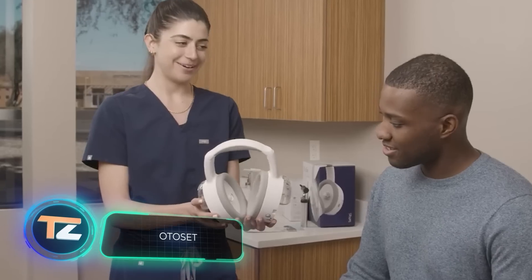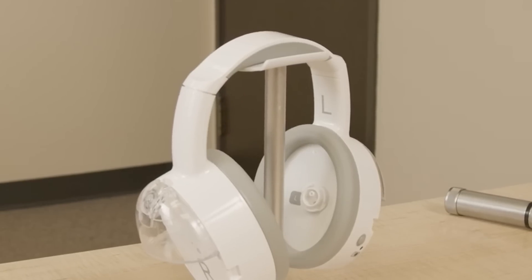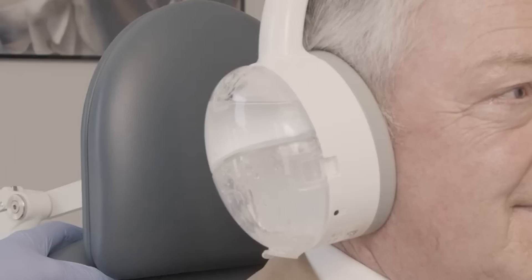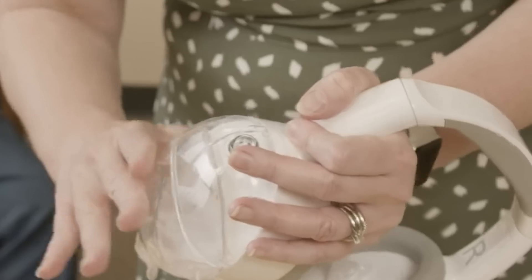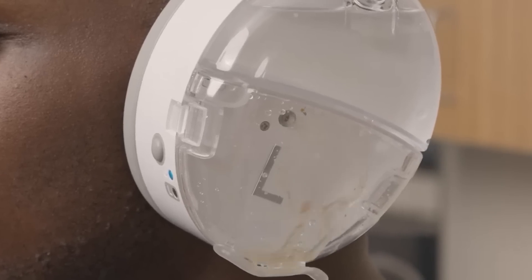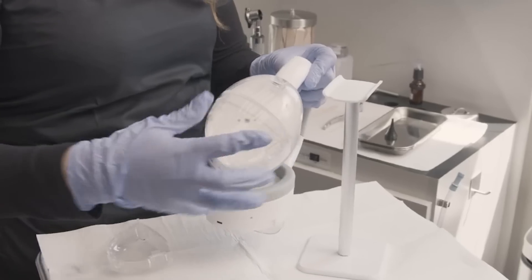This new ear cleaning system looks like someone testing headphones by pouring water inside them. So far it's only available for doctors, but the manufacturer promises a model for home use as well. The main function is to remove excess earwax, which can lead to hearing impairment and cause discomfort. Special nozzles spray water onto the walls of the ear canal and then suction it out along with the earwax. Even in complicated cases the procedure takes about five minutes, and one charge is enough for 50 sessions. The nozzles and containers are disposable; other parts can be cleaned with alcohol wipes. The price is currently $2,753.